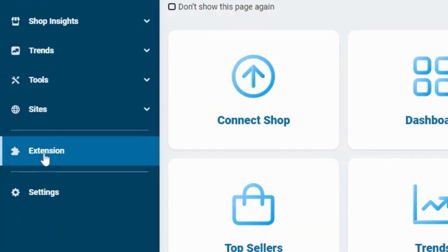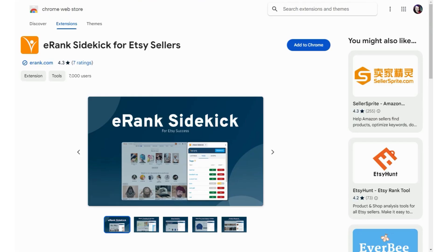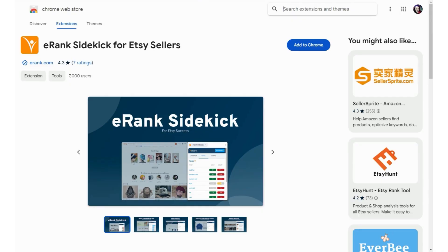You'll find it from here. This extension button on your sidebar of E-Rank takes you to the Chrome Web Store. The Sidekick works on Chromium type browsers. Click 'Add to Chrome' and don't worry — Sidekick is safe.